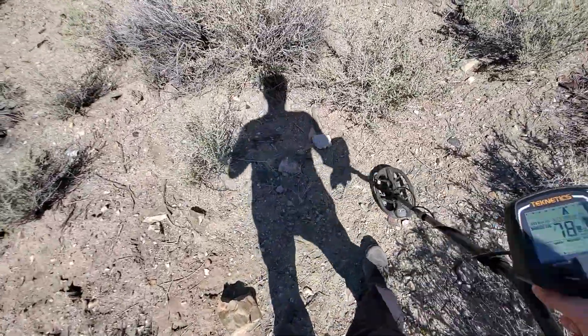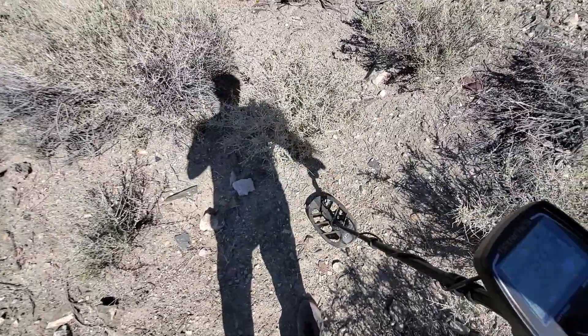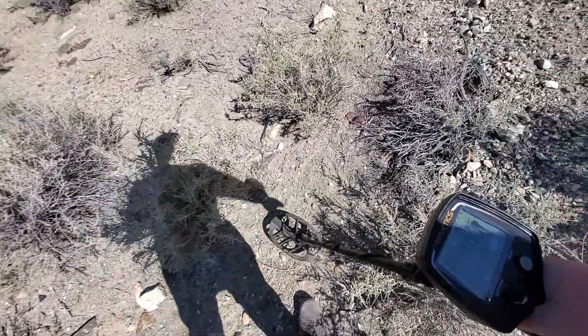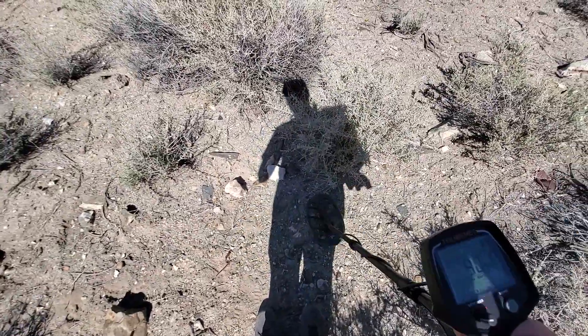I'm finding a lot of lead. Modern bullet jackets as well. But it's helpful getting used to the machine — listening to those ferrous and non-ferrous signals.